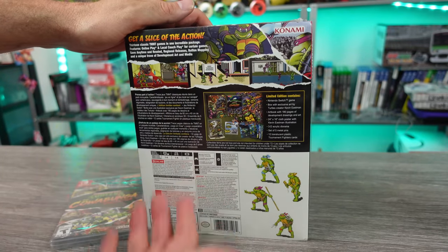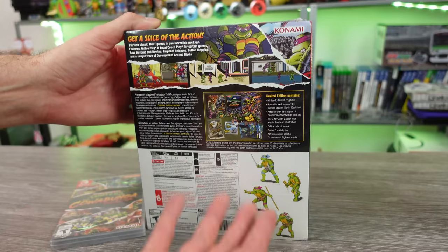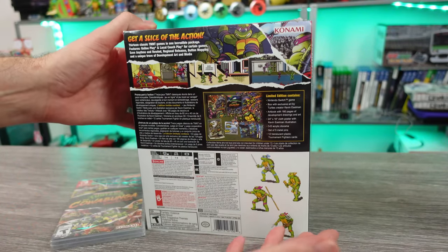We got 13 classic retro games from NES, Super Nintendo, Genesis, Game Boy, the arcade versions, with a handful of them having online play, plus some other features as well.